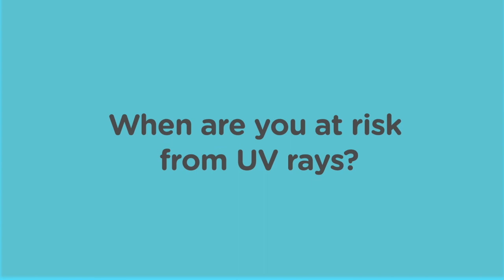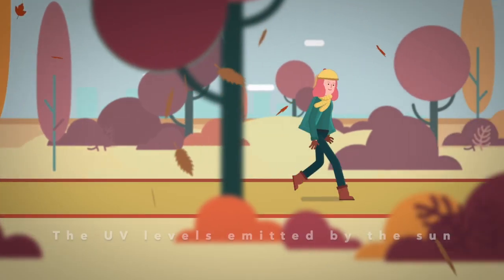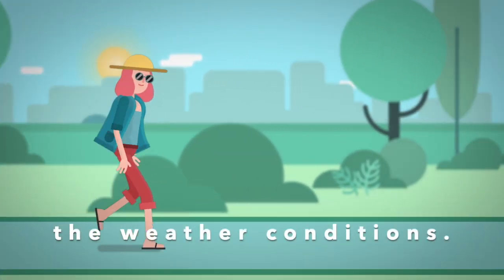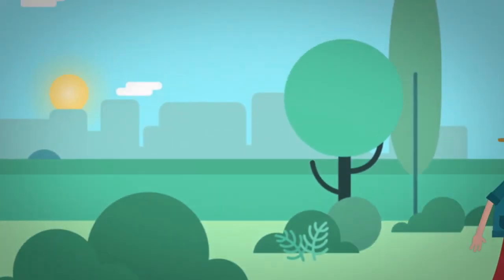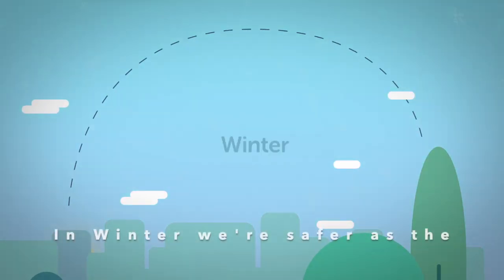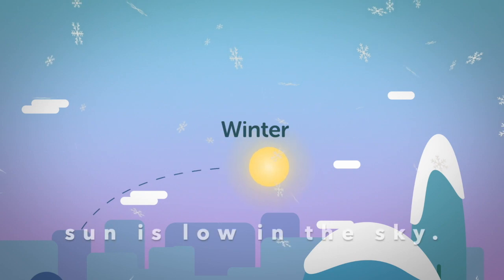When are you at risk from UV rays? The UV levels emitted by the sun vary with the seasons, the time of day and the weather conditions. The height of the sun in the sky influences the UV index number. In winter we're safer as the sun is low in the sky.